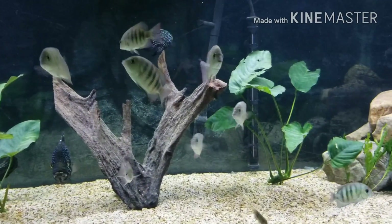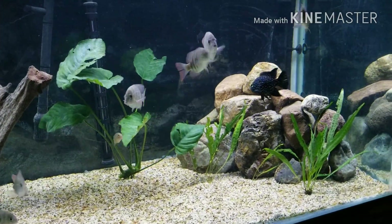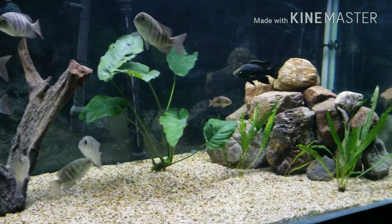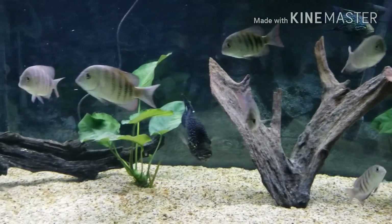I was excited to set this tank up and I'm really excited to do this video. This is my Madagascar tank — all these fish in here are from Madagascar, obviously not wild-caught due to the conservation effort that's taking place. A lot of these fish are extremely endangered.